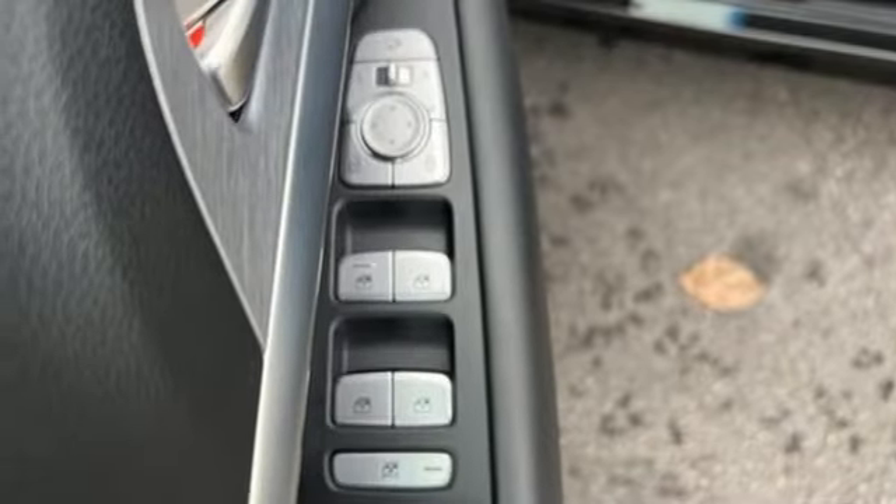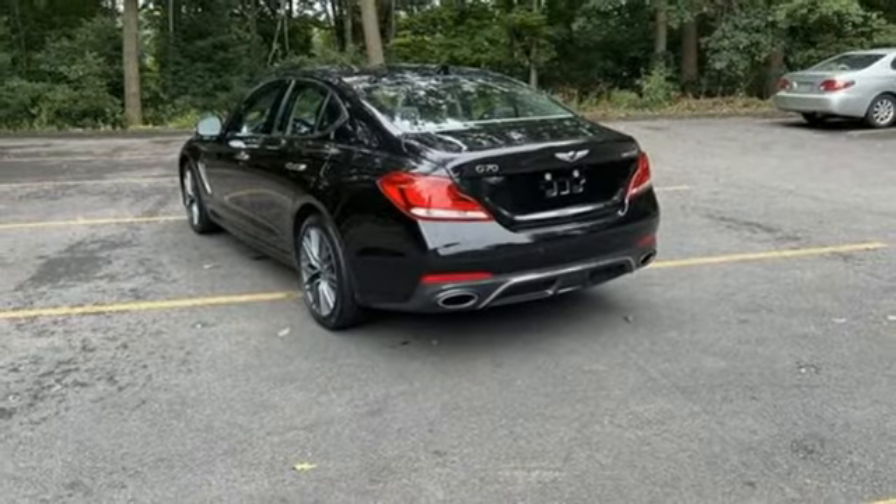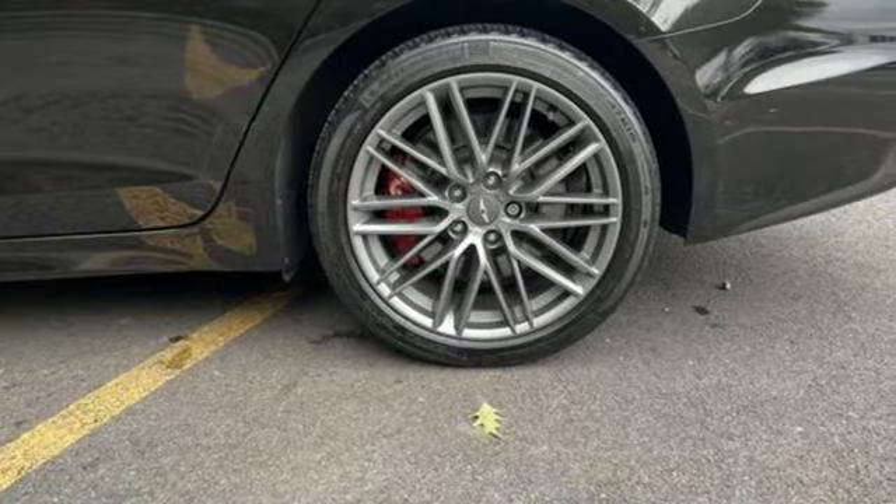Four-wheel drive, streaming audio, heated steering wheel, sports suspension, rear parking sensors, and heated and ventilated leather bucket seats.